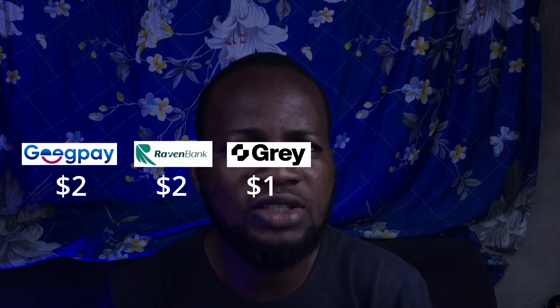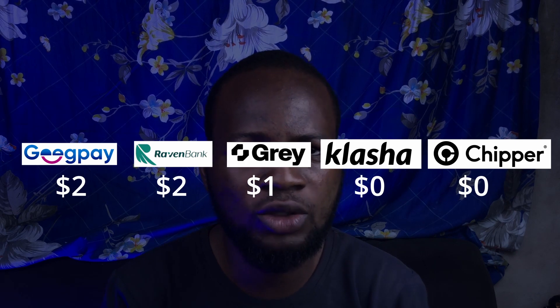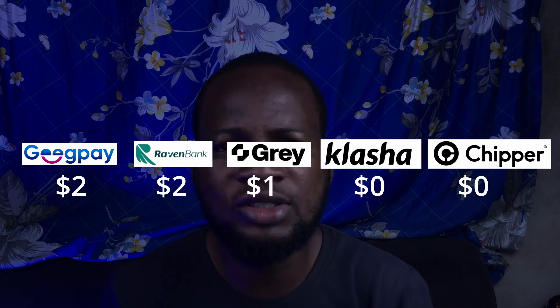Some of these cards charge you when you request a virtual dollar card and others do not. GetPay charges $2, Raven also charges $2, and Gris charges $1. Klasher and Shipper Cash don't charge you at all when you request the virtual dollar card, meaning the card is free on those two platforms.